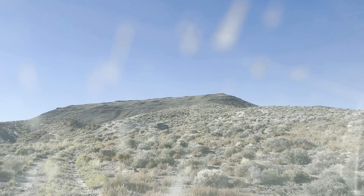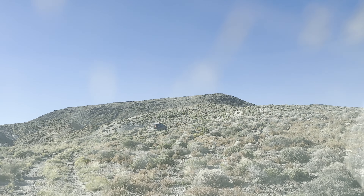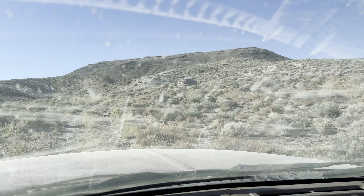Looks like this car in front of us is having just a tad bit of trouble. Come on, little guy. But yeah, we're headed up this. The truck's in four-wheel drive, so hopefully it's going to stay in four-wheel drive. Thank you guys so much for joining me on this adventure, and let's go see what we find.